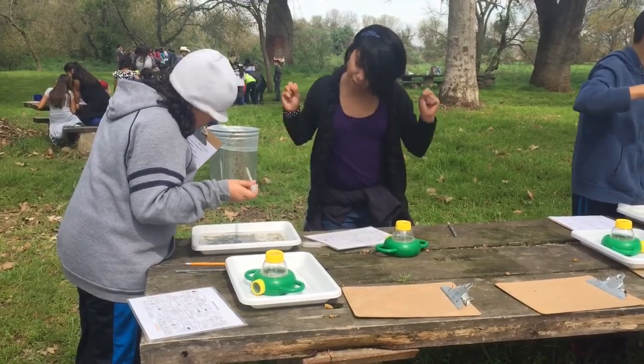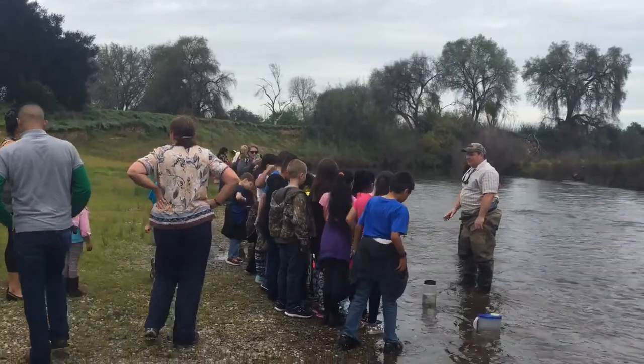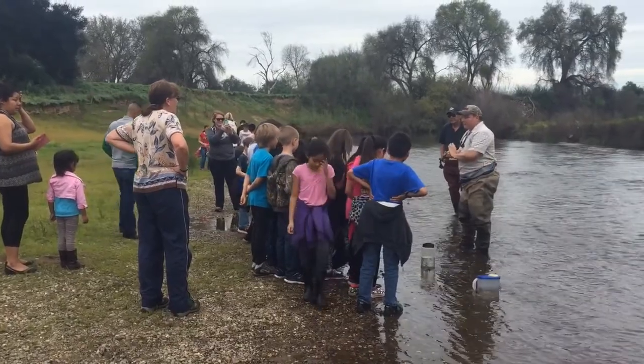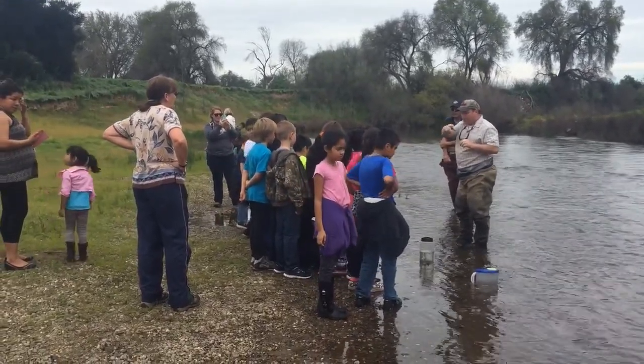They'll study aquatic habitat during an investigation with macroinvertebrates to try to determine the water quality. Some of the classes have actually raised salmon in their classroom, and so they're down at the river letting their young fish adjust to the water temperature before releasing them.